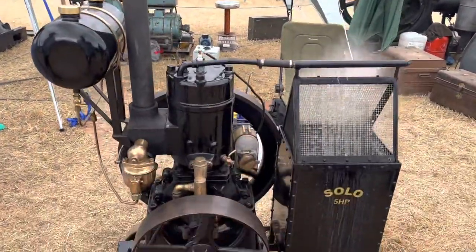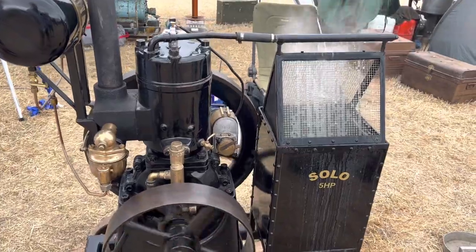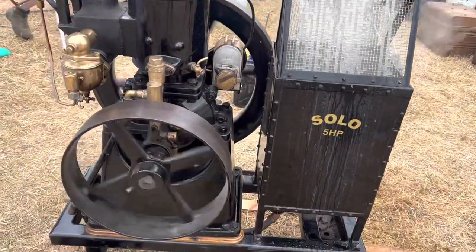Another unusual set up here. This is a solo engine from 1930. Look at this sort of part of the acronym system it's got. Here at Welworth, it's called Steam Show. Really unusual.